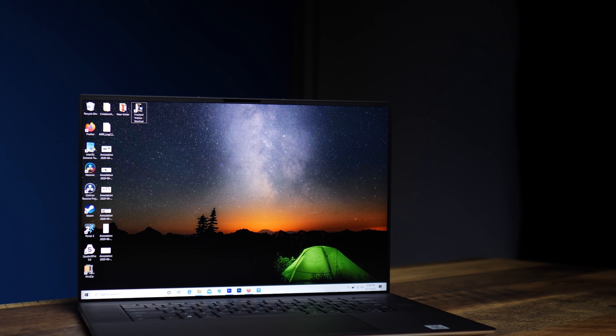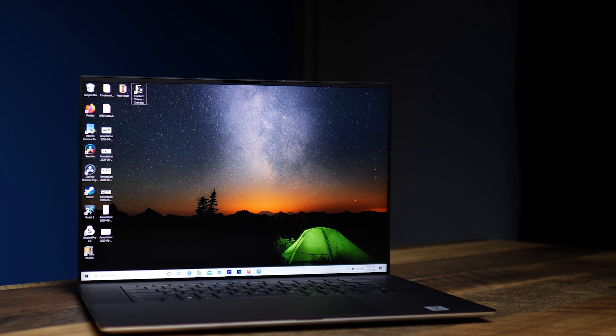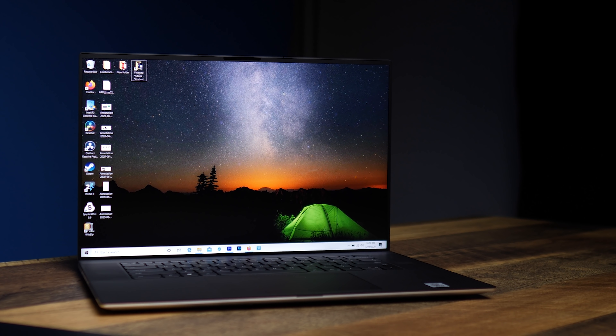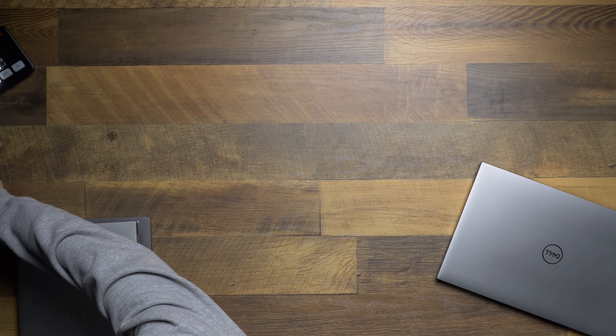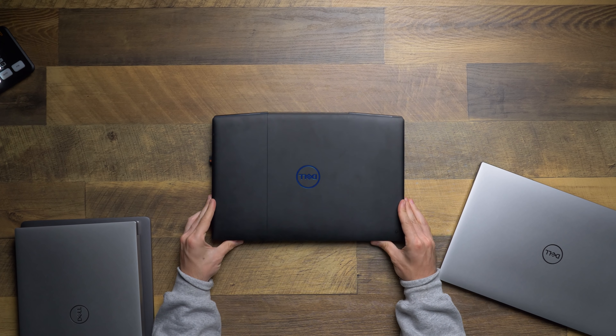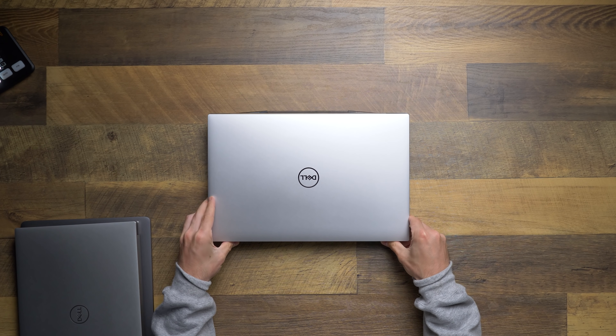The XPS 17, being a 17-inch laptop, is the bigger of the two devices. While it does feel like a pretty big laptop, it doesn't feel unwieldy. I personally have a Dell G3 15-inch gaming laptop, and I would consider that to be an unwieldy laptop — I would not want to take that anywhere. It's big, it's heavy, it's unwieldy.